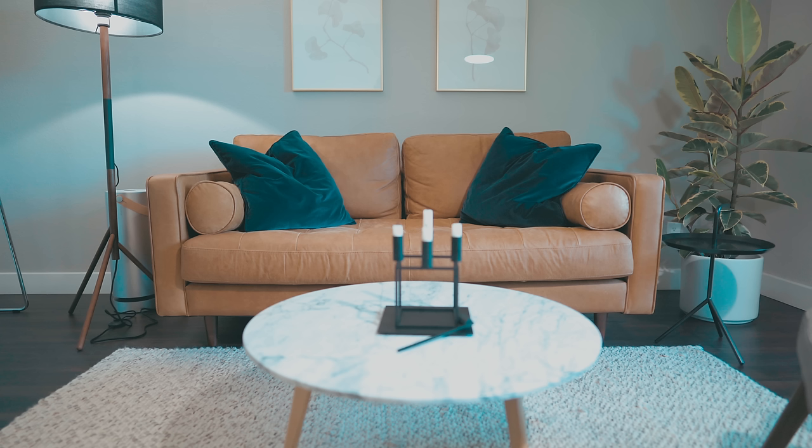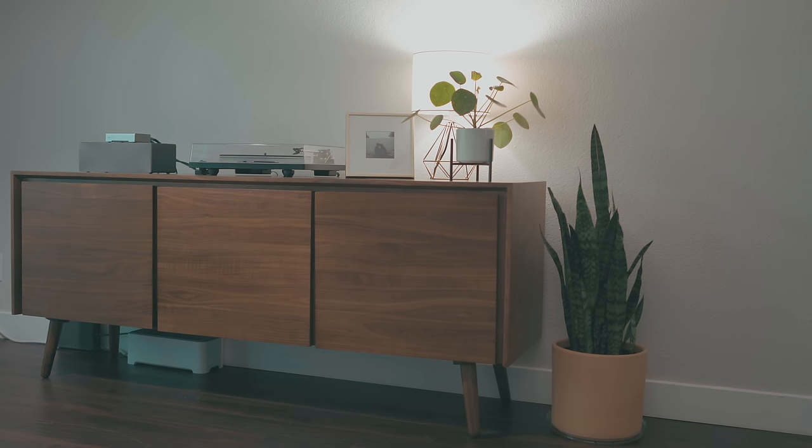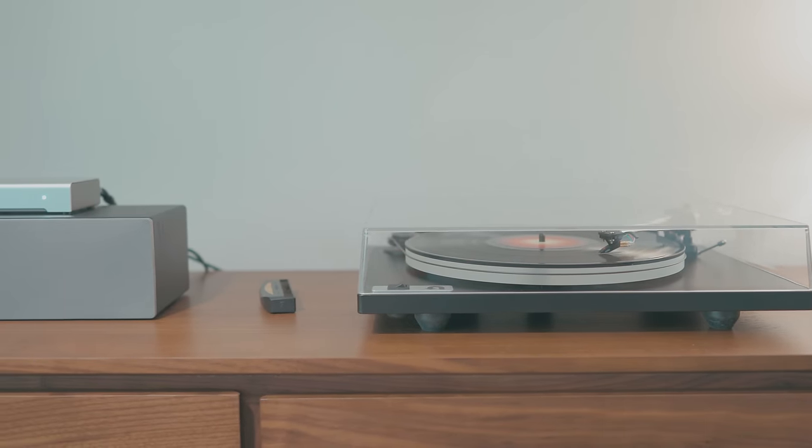Surrounding the table we have our leather sofa with two oversized navy throw pillows and a dark gray lounge chair with a walnut frame, both from Article. Behind the lounge chair sits a sideboard that is home to our record player. Since we want the focus to be the conversations happening around the coffee table, we chose to forgo a TV and instead install a vinyl setup.